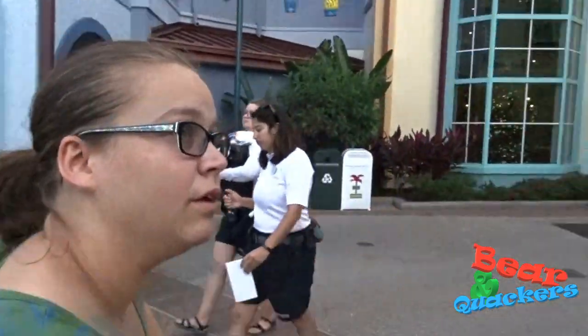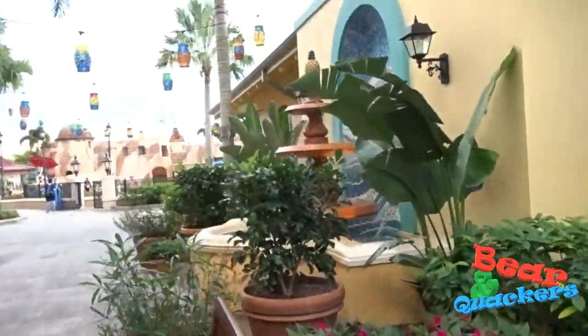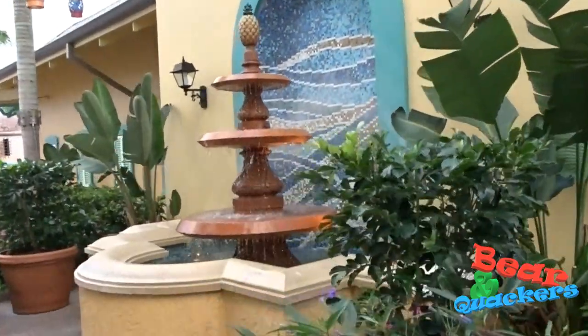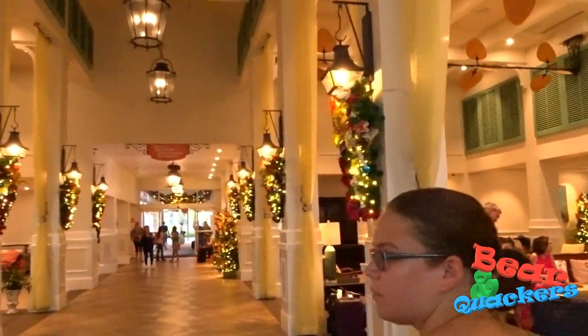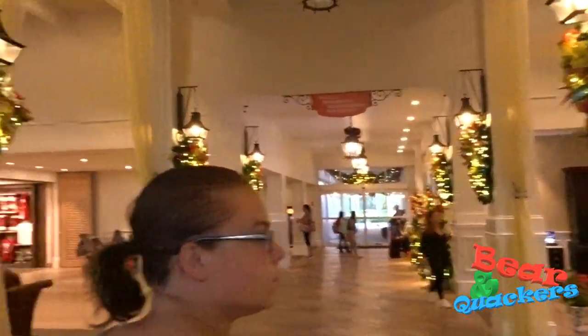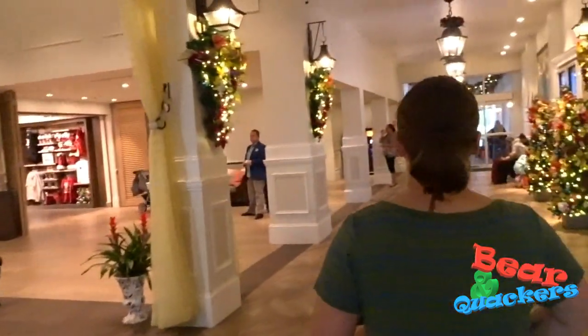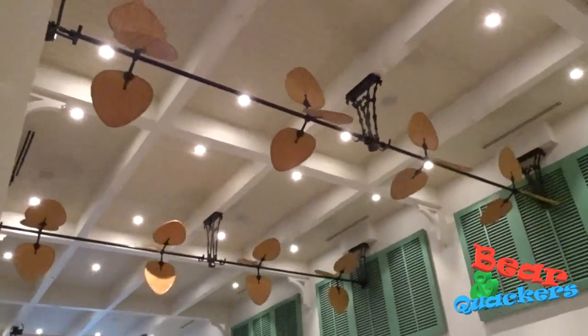Unfortunately, the gingerbread carousel is actually at the Beach Club Resort's Epcot area, not here. So we're going to look in the lobby — we're still going to hang out and make the best of it. There's a cool fountain over here. Pretty big lobby, lots of people.